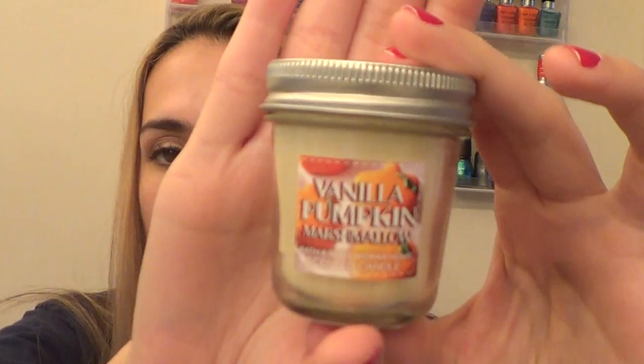I also had a little coupon to get a free item, so the free item was a mini candle. I got a small mini candle of the Vanilla Pumpkin Marshmallow. This candle smells so good — I have a three-wick of this and it will be in my September favorites. It burns beautifully and is very strong. For this mini candle, I was debating on getting one I didn't have the three-wick for, but I knew this one was very fragrant.